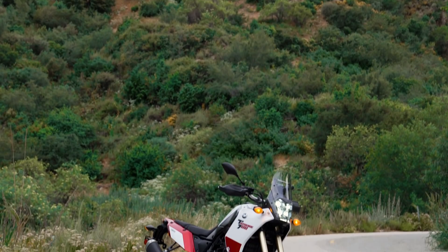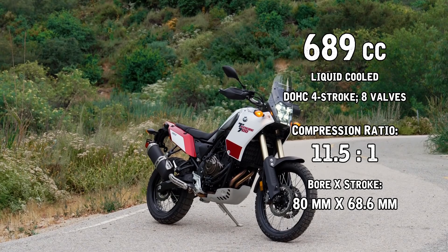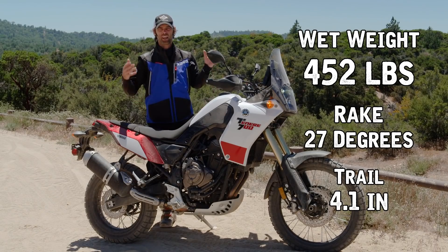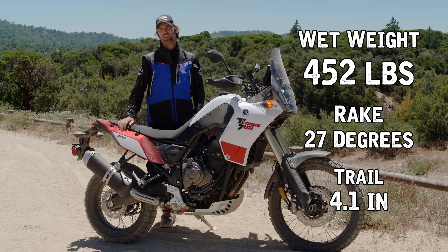What I really love about this motorcycle is its cc, its size, and its weight. A 700cc engine, around 450 pounds, and a very slim machine — that really allows you to enjoy the off-road.